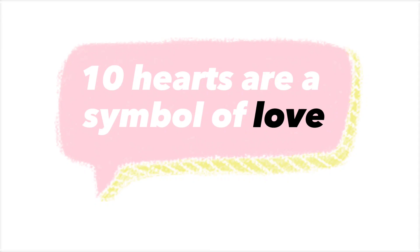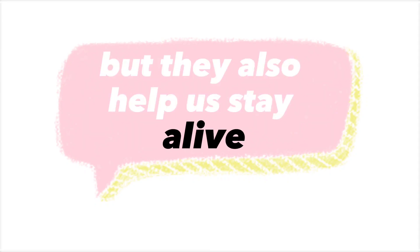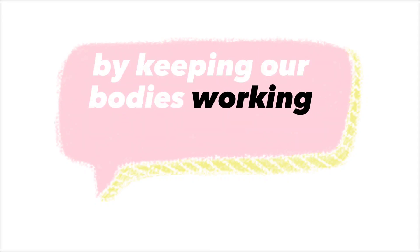Hearts are a symbol of love, but they also help us stay alive by keeping our bodies working properly.